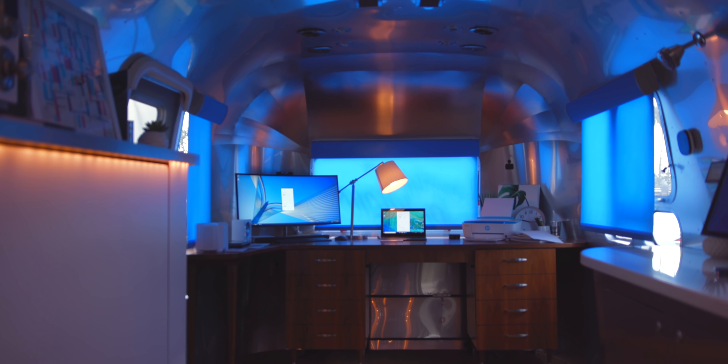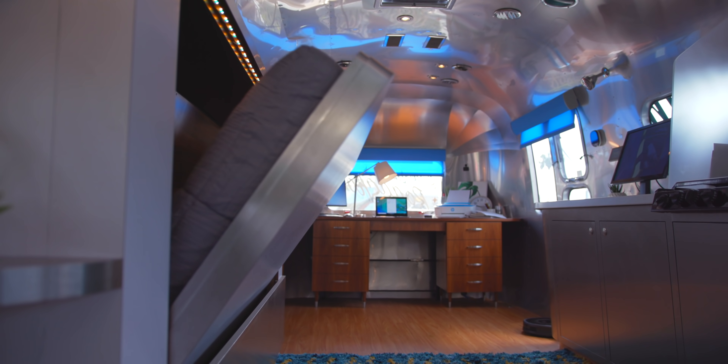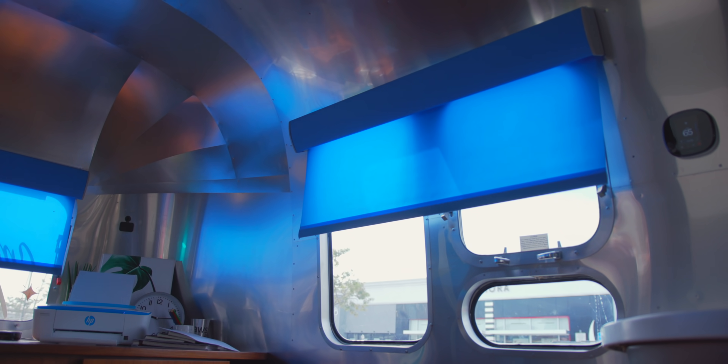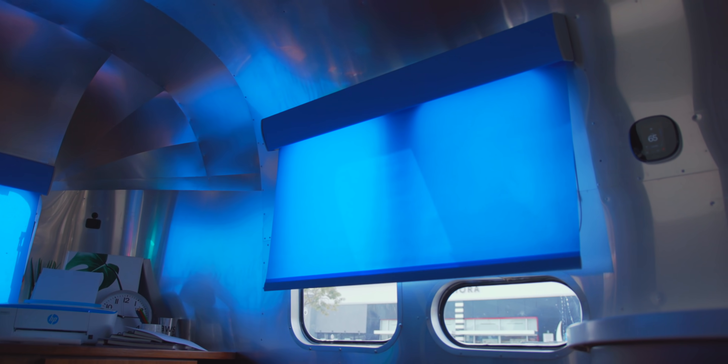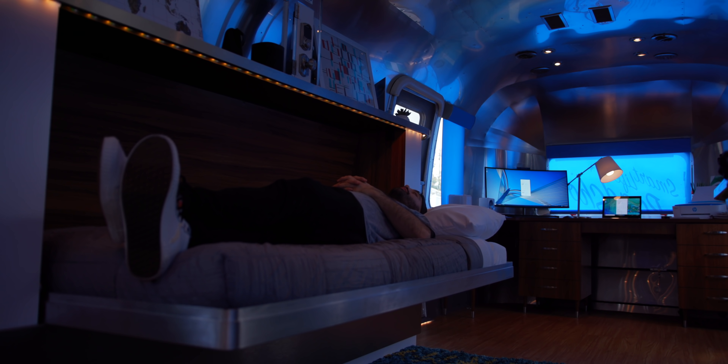One of the coolest things of all here is the single command that gets everything ready for bed. With the 'get ready for bed' routine, Alexa triggers the lights to dim, the shades go down, the Ecobee smart thermostat temperature adjusts, the doors lock, and even the bed pops out of the wall.